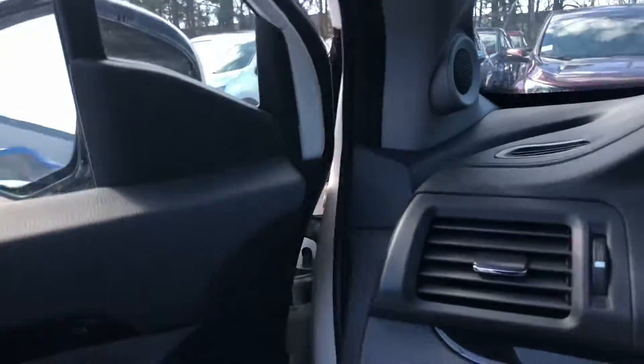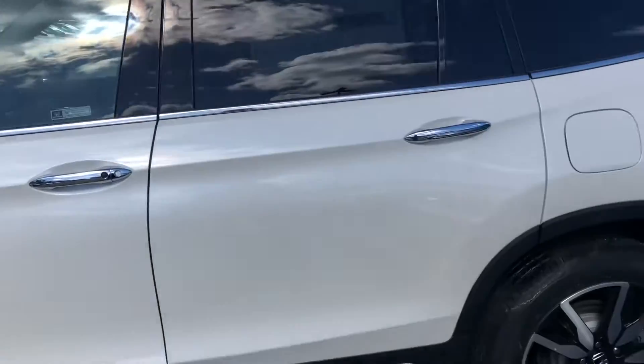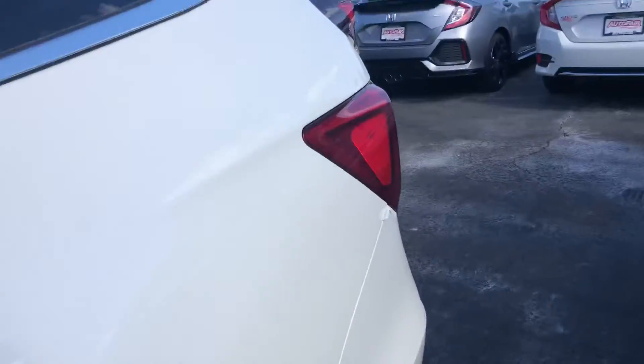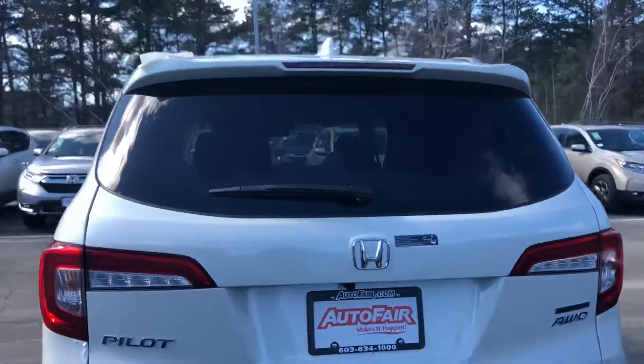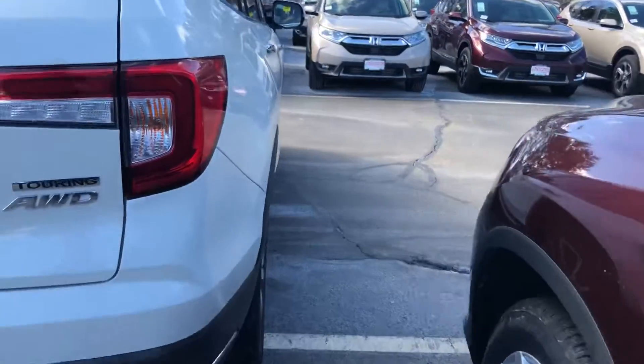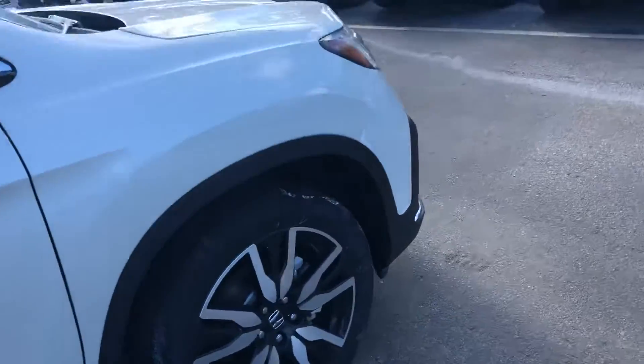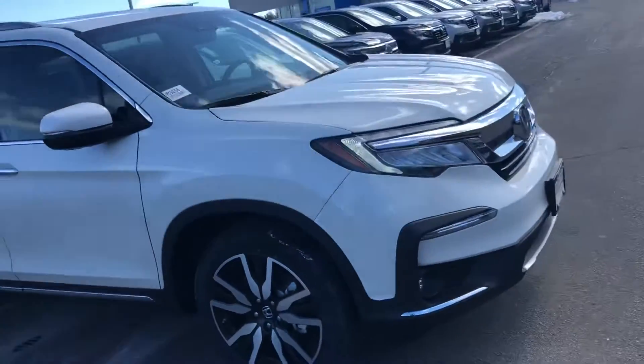I'm going to give you the rest of the walk around. Blind spot indicators here on the left door and the right door that will indicate when there's a vehicle in your blind spot. So if you have any questions at all, or if you'd like to make it down and test drive the vehicle, feel free to reach out to me at 603-340-7550.